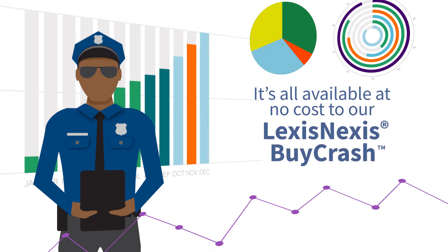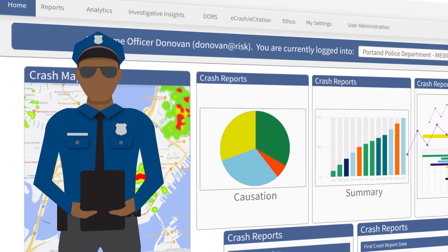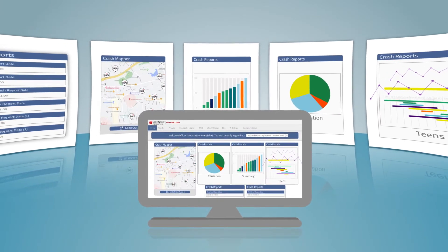LexisNexis by-crash customers via the LexisNexis Command Center crash mapper and dashboard features. With intuitive, easy-to-understand displays, you can pinpoint critical traffic safety issues for resource reallocation,